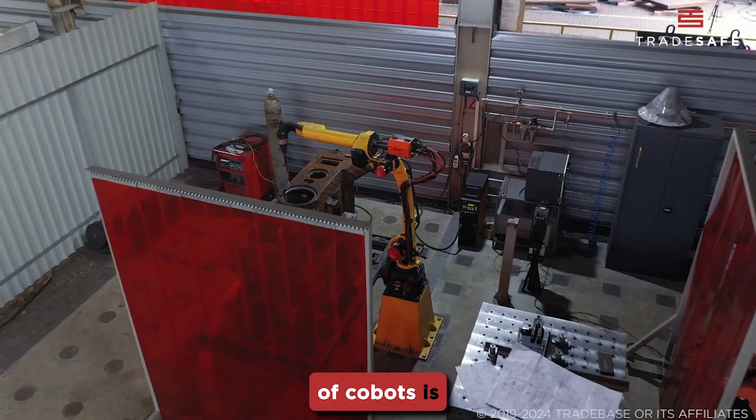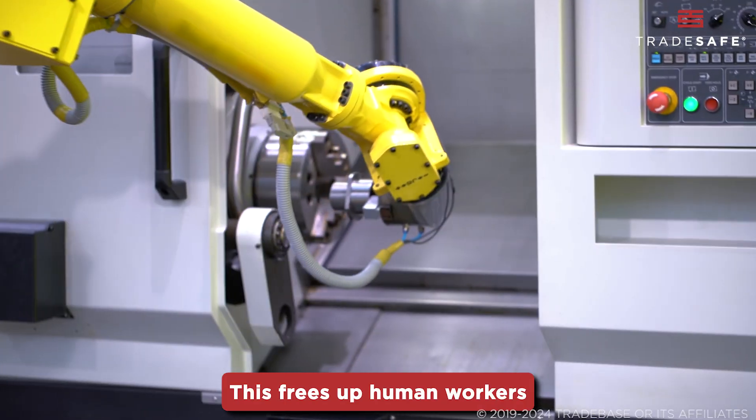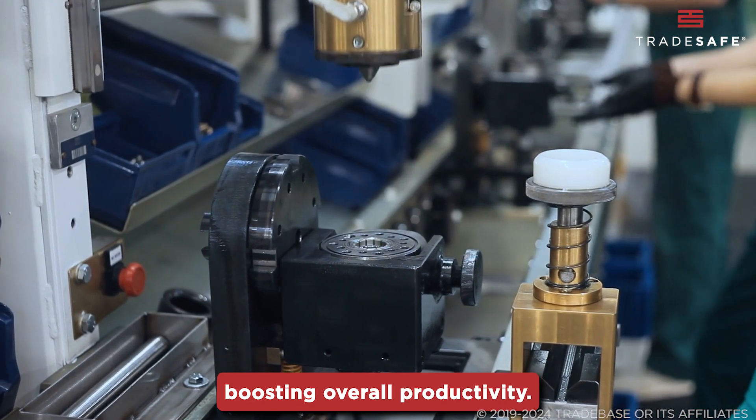One of the key benefits of CoBots is their ability to handle repetitive tasks. This frees up human workers to focus on more complex and creative aspects of production, boosting overall productivity.